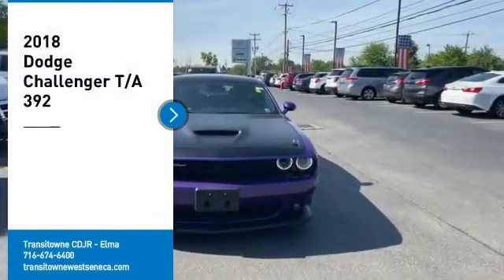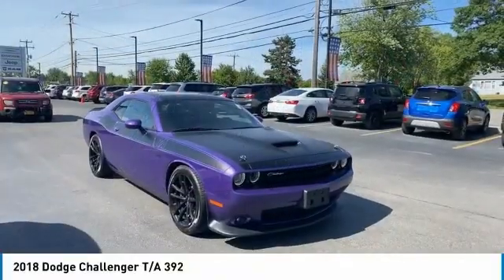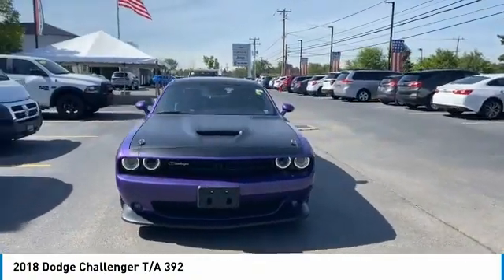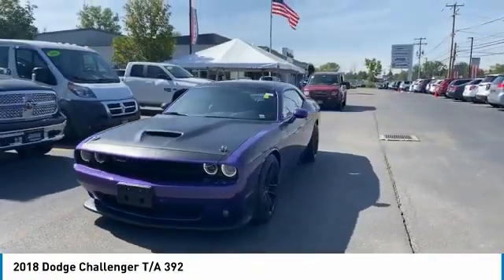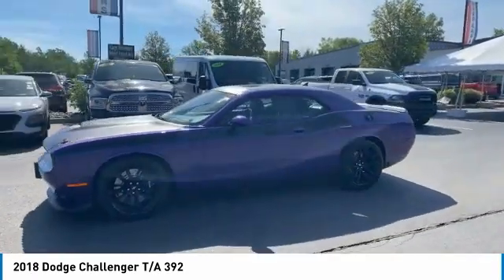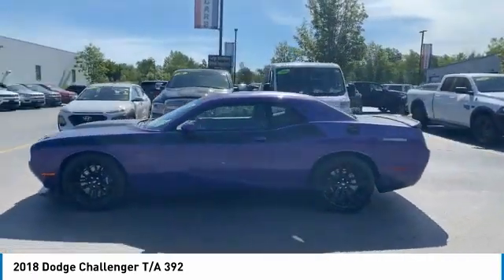Come test drive the 2018 Challenger, rated most appealing midsize sports car by J.D. Power and Associates. The Dodge Challenger delivers on style and performance. It's powerful, practical, and efficient. Here are some of this vehicle's great options.